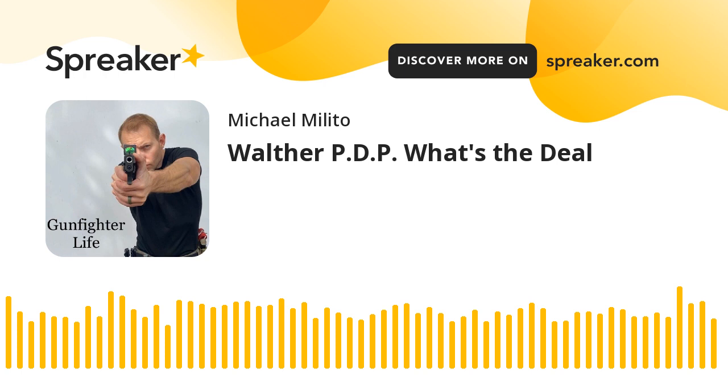The Walther PDP is a modern striker-fired polymer pistol by Walther. I'm on their website right now. It is a good handgun — I have some experience with it. They're very proud of the fact that it won the handgun of the year in 2021 Industry Choice Award, which doesn't really mean much to me. What is important to me: they have a really good trigger. It rivals any of the polymer striker-fired triggers out-of-the-box. The Walther PDP has a beautiful trigger for a striker-fire.